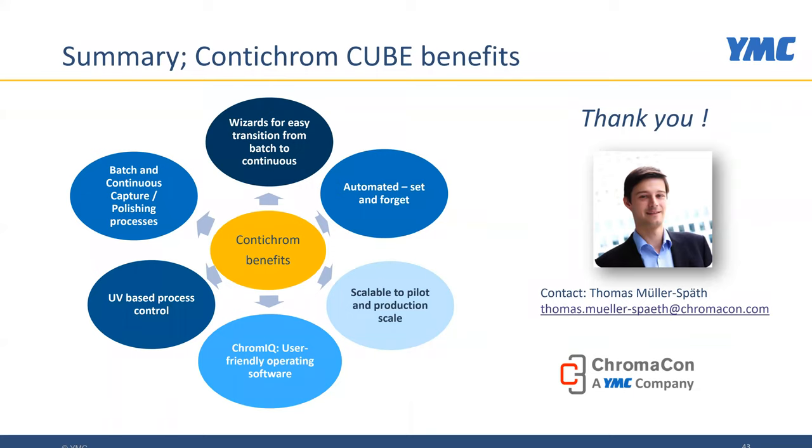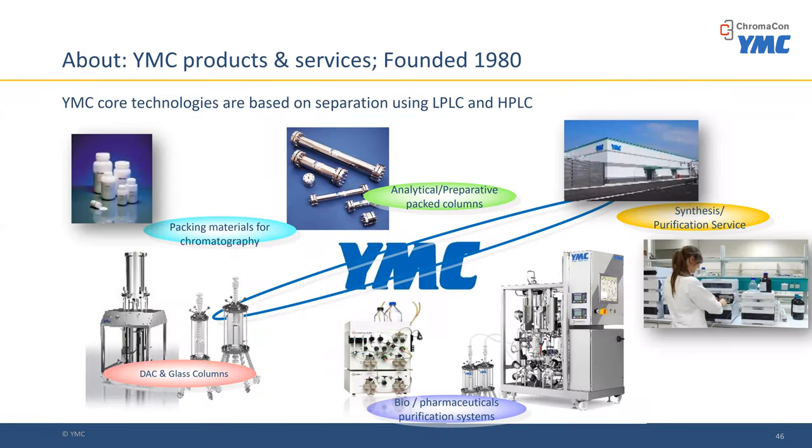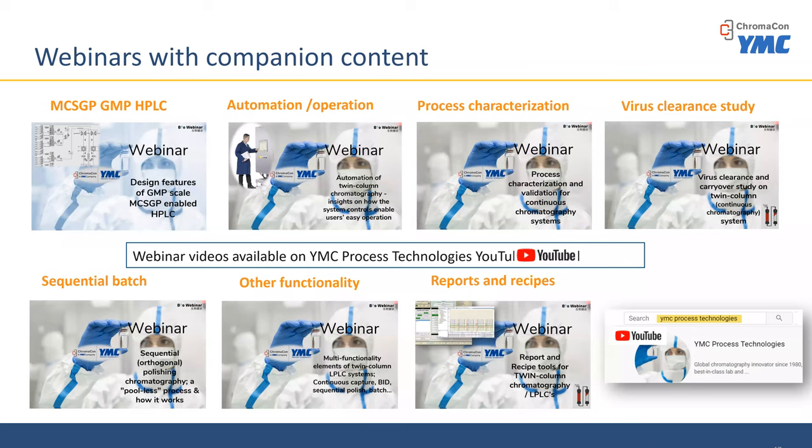Thank you very much, Thomas. That was an excellent presentation with a lot of information. Since 1980, YMC has been a leader in chromatography, producing bench and prep scale HPLC and LPLC systems and packing resin columns. YMC is a global company with manufacturing offices in over 10 countries. A reminder that other aspects of this topic and other areas around the new emerging multi-column chromatography are available on our YouTube channel — search for YMC Process Technologies on YouTube. Now I'd like to bring it back to Thomas for Q&A.